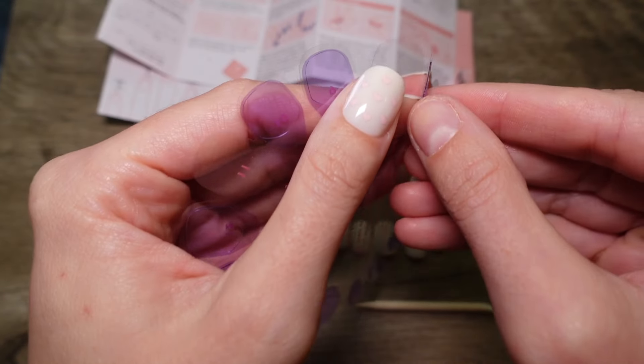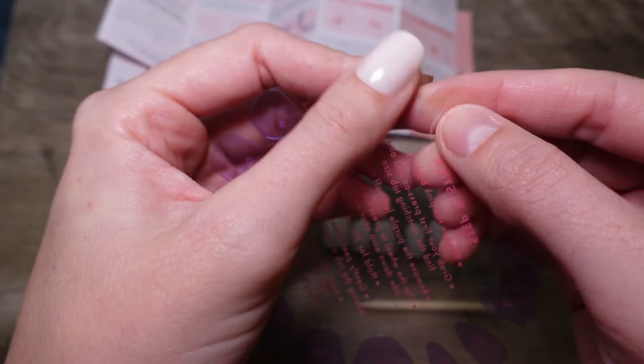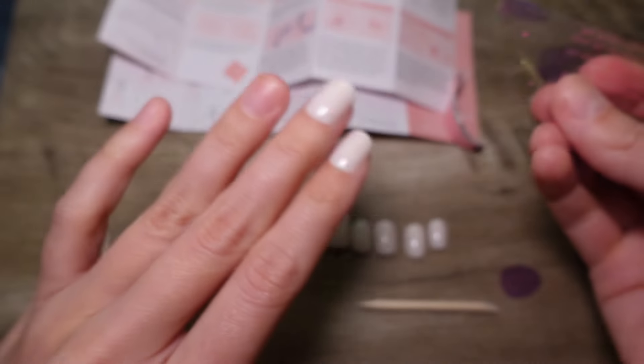Sometimes it's easier if you come from the side because it doesn't want to come up by itself all the time. Just kind of flicking at it helps to get it on there.